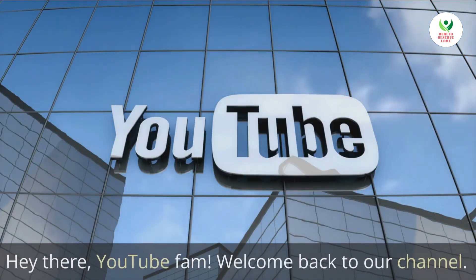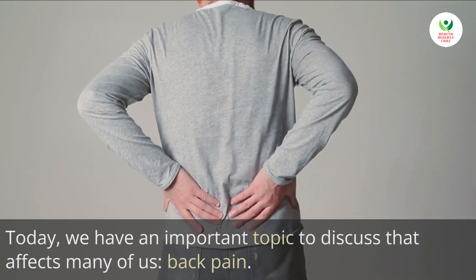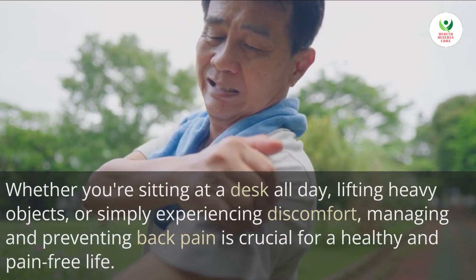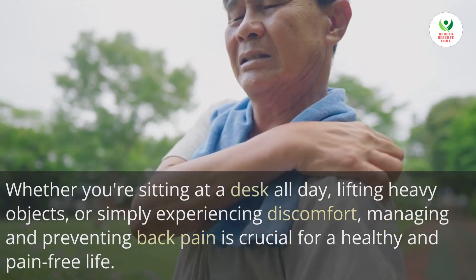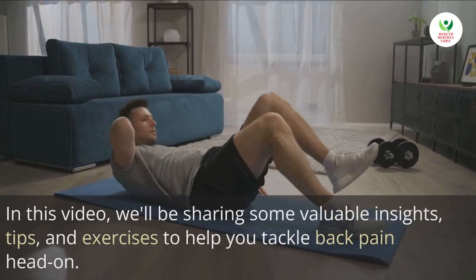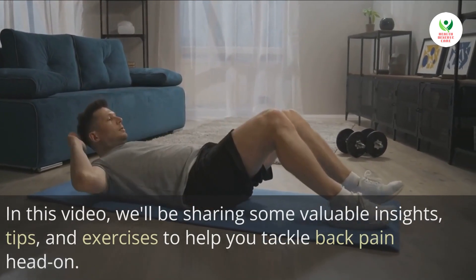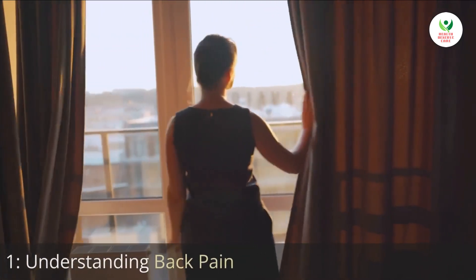Welcome back to our channel. Today we have an important topic to discuss that affects many of us: back pain. Whether you are sitting at a desk all day, lifting heavy objects, or simply experiencing discomfort, managing and preventing back pain is crucial for a healthy and pain-free life. In this video, we'll be sharing some valuable insights, tips, and exercises to help you tackle back pain head-on.